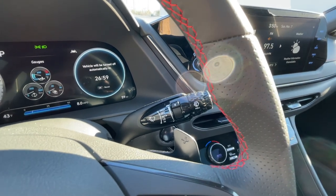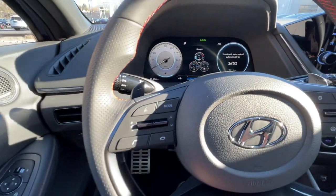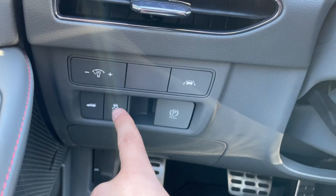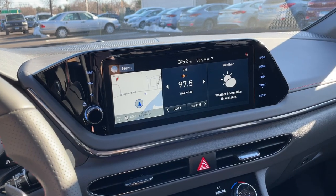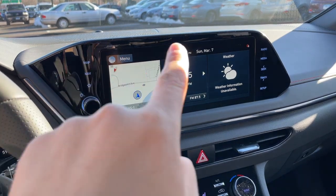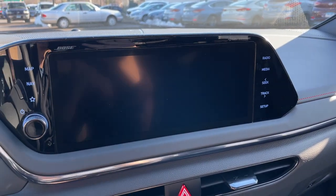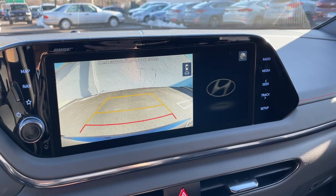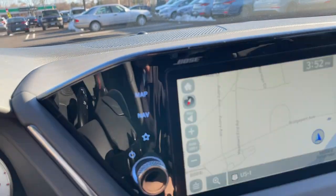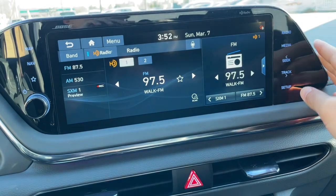Behind the steering wheel are solid, non-cheap-feeling paddle shifters. The wiper controls and headlight/turn signal controls are also back there, along with brightness controls, lane assist, trunk release, traction control, and the electronic e-brake. The 10.25-inch infotainment screen looks amazing, supports Apple CarPlay and Android Auto, has a gloss black finish, touch-sensitive buttons on the left and right, a volume knob, and a clear, large backup camera view. The touchscreen is very responsive and smooth.